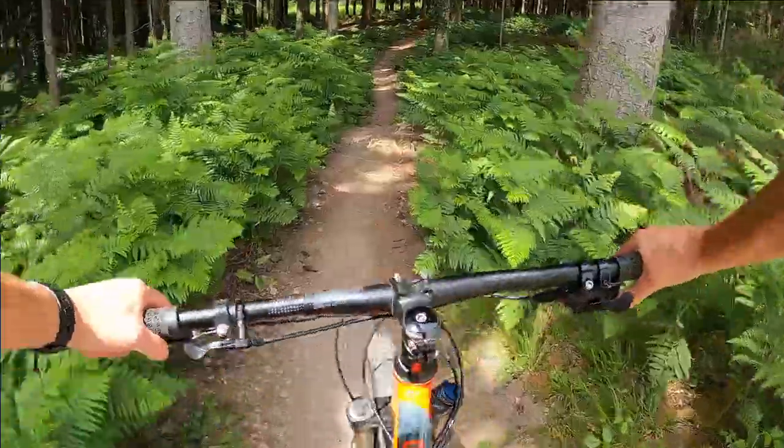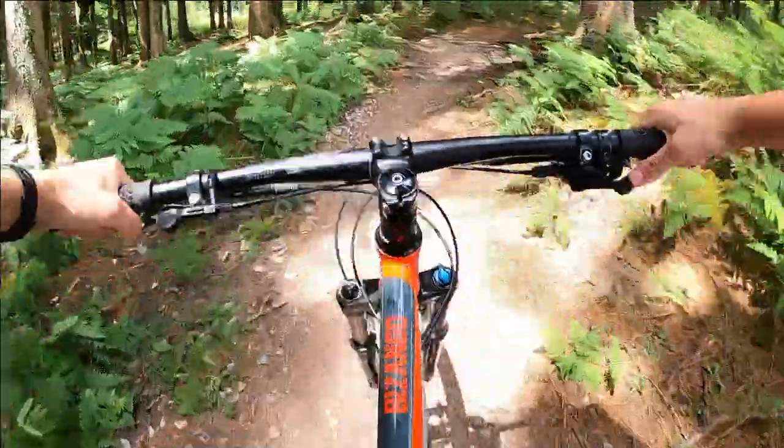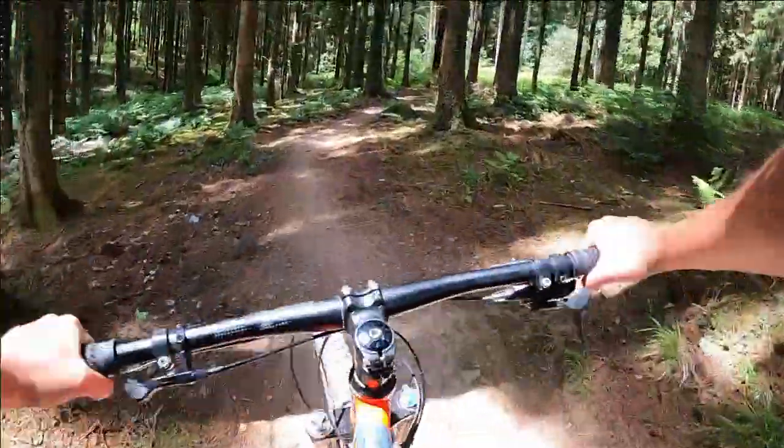From the main fire road you turn into the trees and start your climb. Like most of the trails here at the Cannops cycle centre, they involve a fair bit of climbing and some sharp downhill sections. The Free Miners Trail is no exception to this.